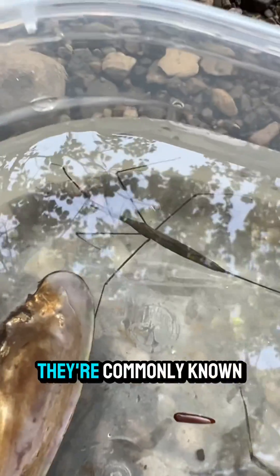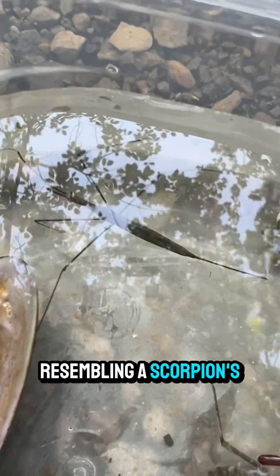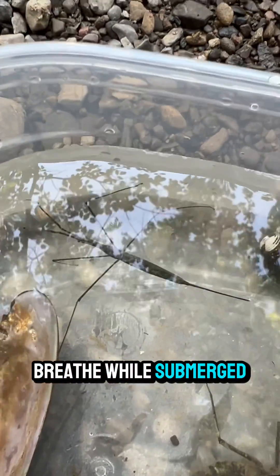Fact number one. They're commonly known as the water scorpion due to its elongated stick-like body and the presence of a long breathing tube at the end of its abdomen, resembling a scorpion's tail. They use their long breathing tube or siphon to breathe while submerged, extending to the water surface to access air.